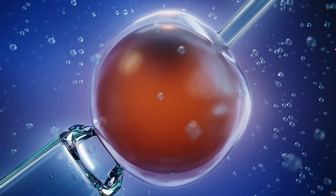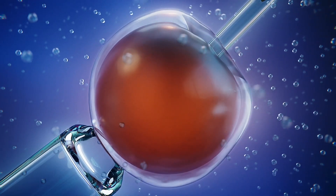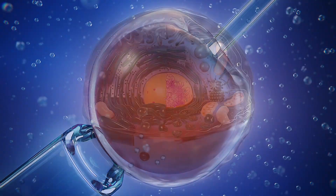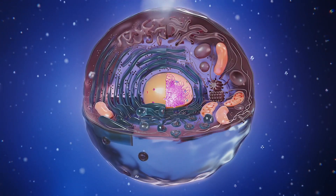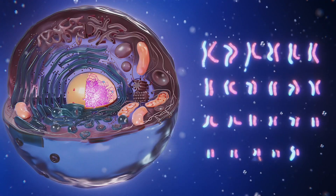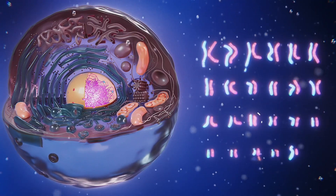Following IVF, where an egg is fertilized with a sperm, PGT can be performed. This new PGT method replaces over 500 genetic tests, enabling specialists to detect abnormalities of any size with a single diagnostic test.